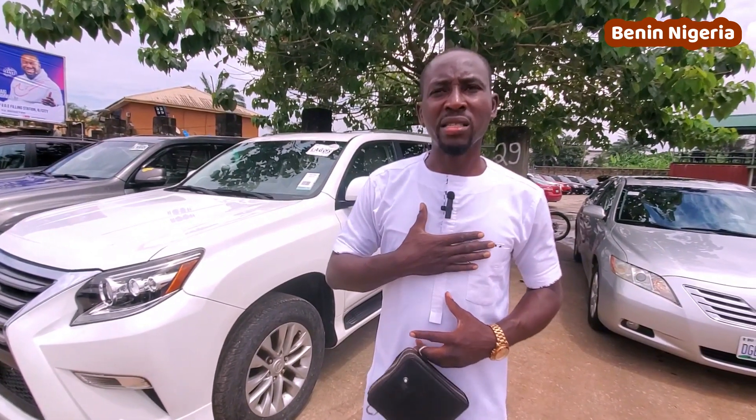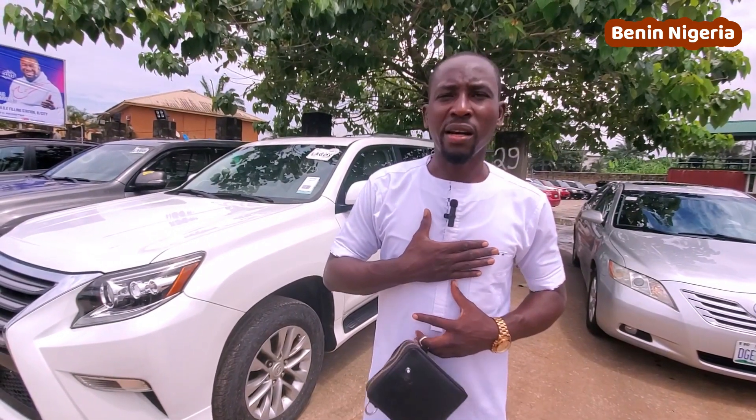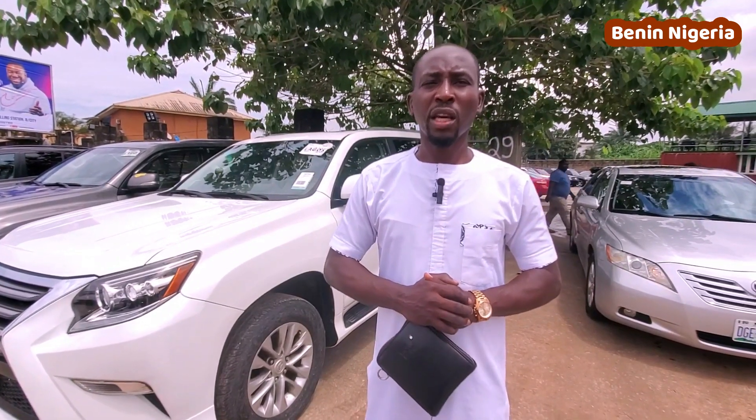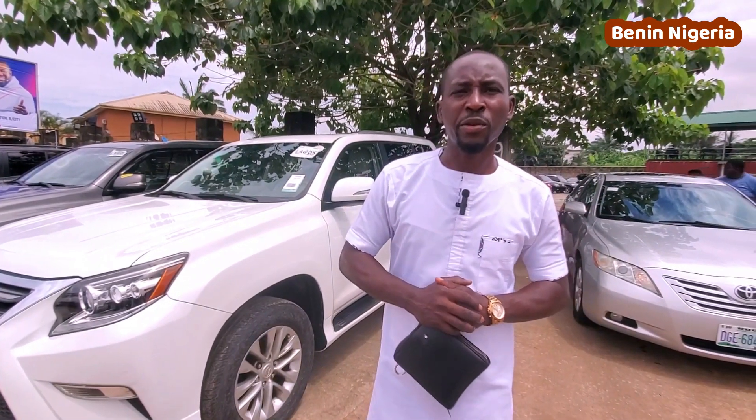My cars are accident-free, they are not flooded, and I will negotiate the price for you when you're here in my office. Trust me — a good deal for you all. Thank you.